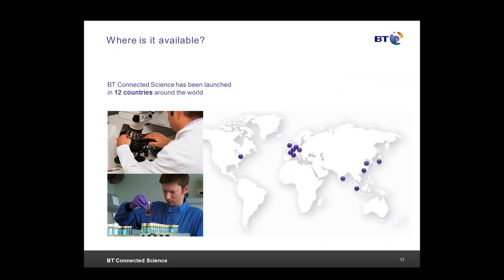This is a service that's globally available. Connected Science has been launched in 12 countries around the world, focused on the key drug development hubs in the US, across Europe, India, Singapore, Hong Kong, China, and Japan. The service is available from any of those countries but can also be used as a global platform.